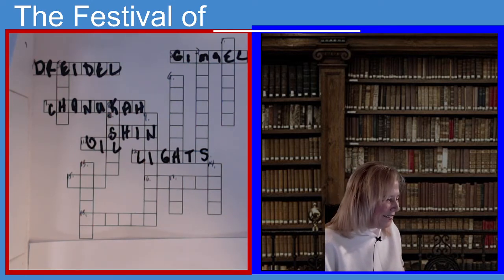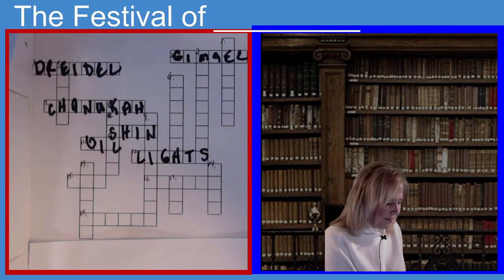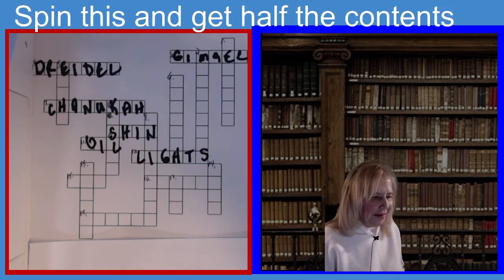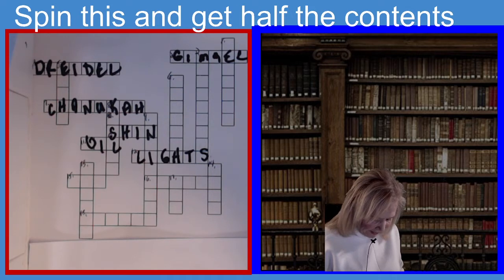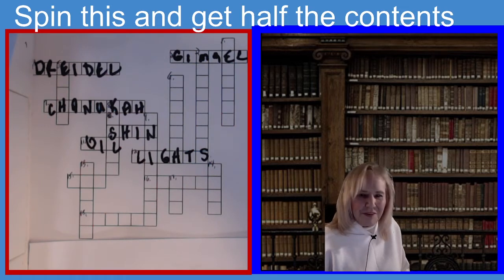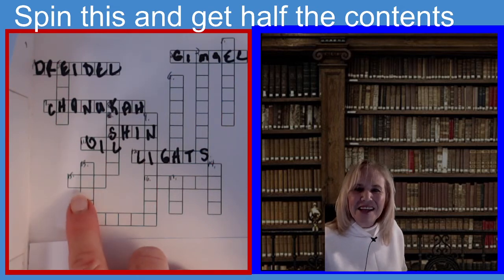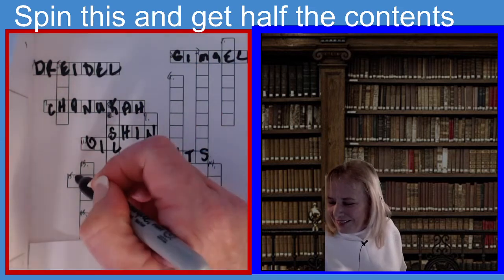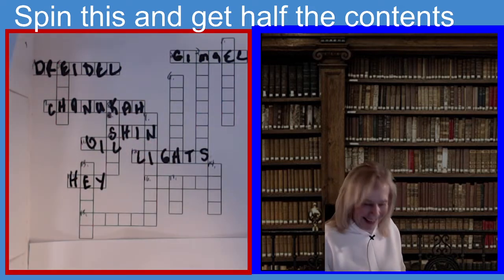The next one is fifteen across. The clue is: if you spin this symbol on the dreidel, you get half the contents of the pot. It's three letters. If you guessed Hey, H-E-Y, you guessed the right answer.